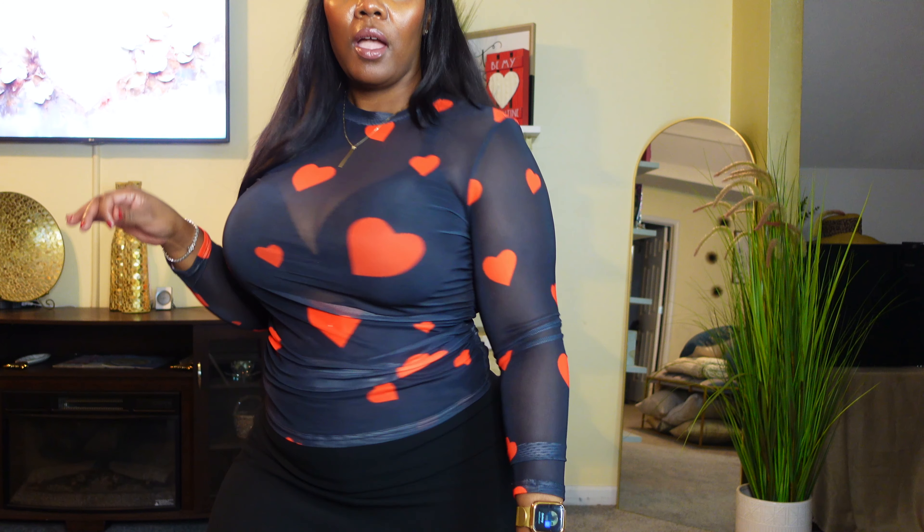This next item is a really cute mesh top — see-through, really pretty. I paired it with a skirt I already had from The Loft, but you can do so much with this top. You can wear it with jeans on Valentine's Day just to be festive, or with leggings, or if you want to dress it up you can pair it with a skirt and heels. It's super versatile.